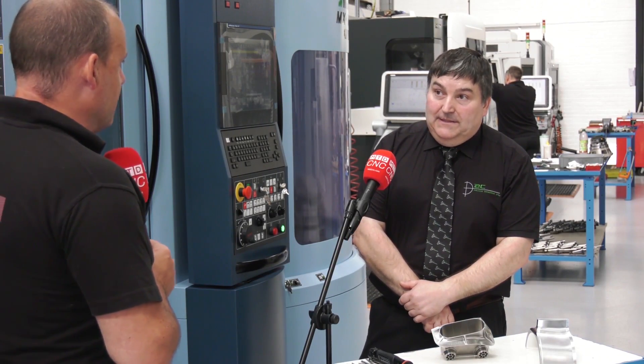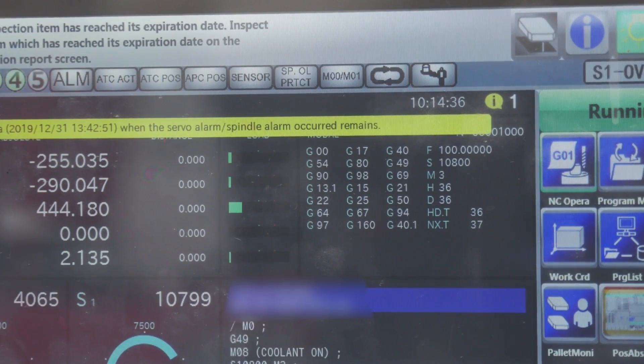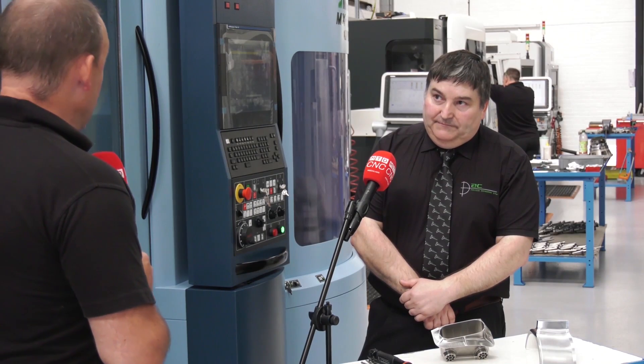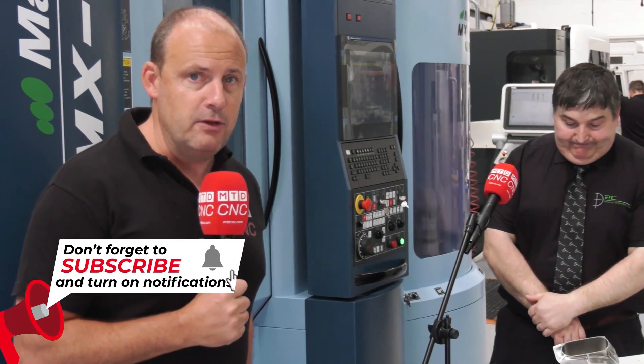How long would that take you to program? That took about 15 to 16 hours to program. So, 15 to 16 hours to program — how long does this part take to machine? We'd be interested to know your thoughts. We'll reveal the answer on the social channels in due course.